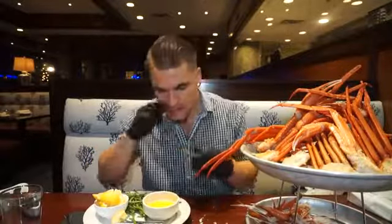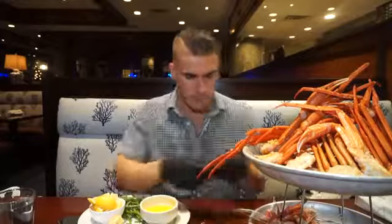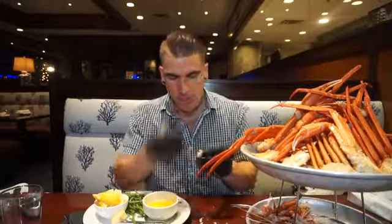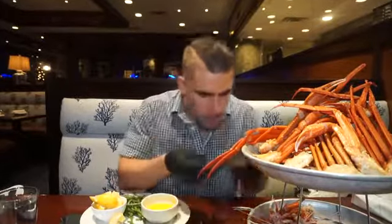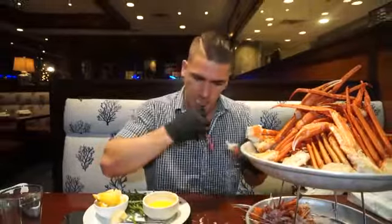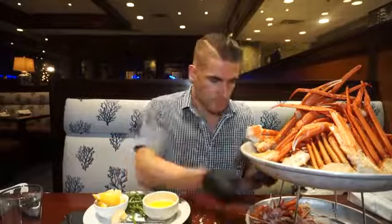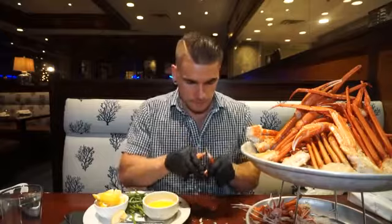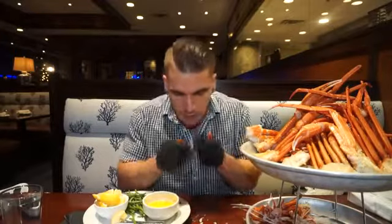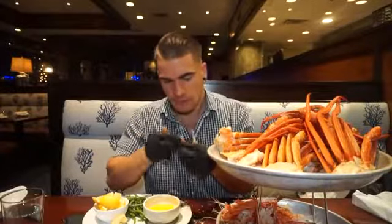They also had the all-you-can-eat rock crab. I don't think I've ever had rock crab, or at least not referred to as rock crab — I find certain crabs get labeled under different names, like dungeness crab. So if I've had rock crab before, I just wasn't told it was called that at the time. All the crab here was super delicious.